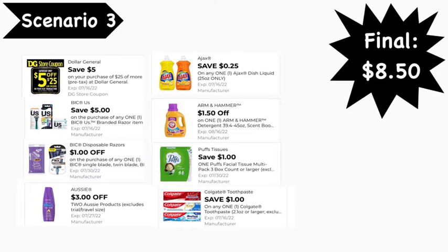Here are the digital coupons you'll need: the $50 for $25 digital coupon, the $5.00 BIC Us digital coupon, the $1.00 BIC digital coupon, the $3 off two Aussie digital coupon, the $0.25 Ajax digital coupon, the $1.50 Arm & Hammer digital coupon, the $1.00 Puffs digital coupon, and the $1.00 Colgate toothpaste digital coupon. Final cost is $8.50.